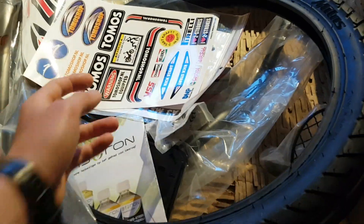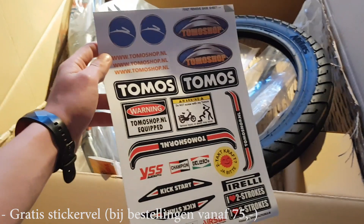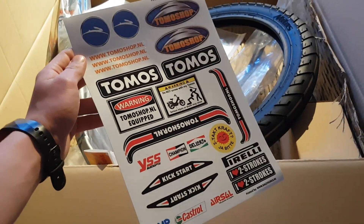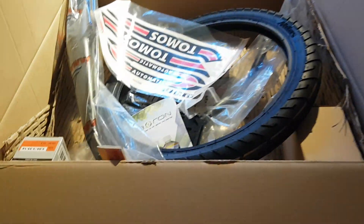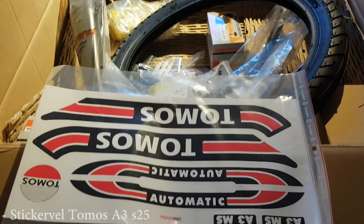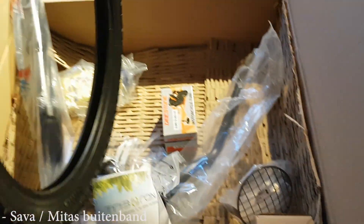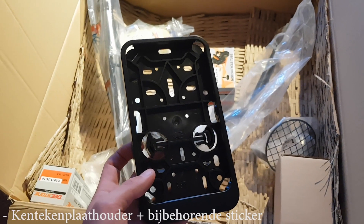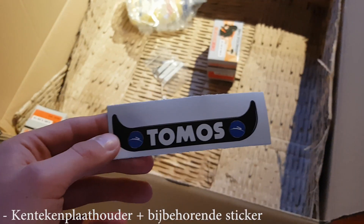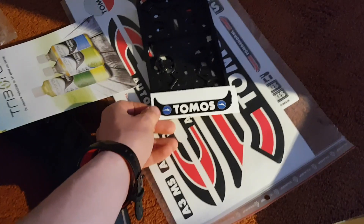Dit is dus het pakketje dat ik heb ontvangen. Hierzo is het stickervel van Tomoshop die je krijgt bij een bestelling van 75 euro of meer. Hier zit het stickervel van A3 Tomos die ik op mijn eigen Tomos ga plakken. Vervolgens een kentekenplaathouder, en een sticker voor mijn kentekenplaathouder. Die komt er mooi zo op.